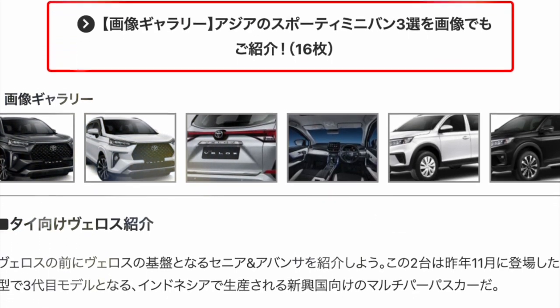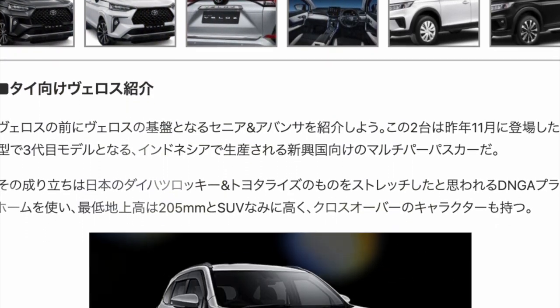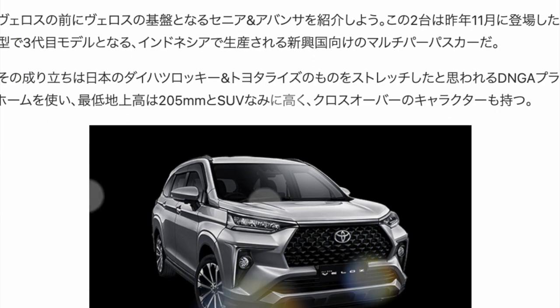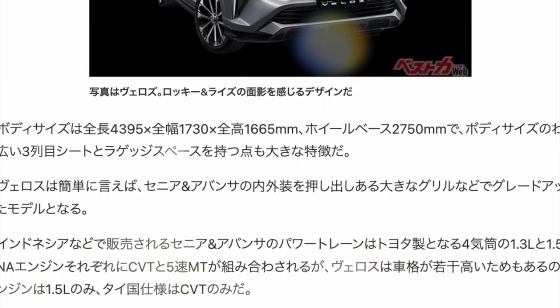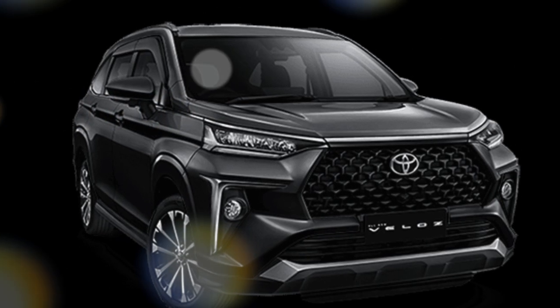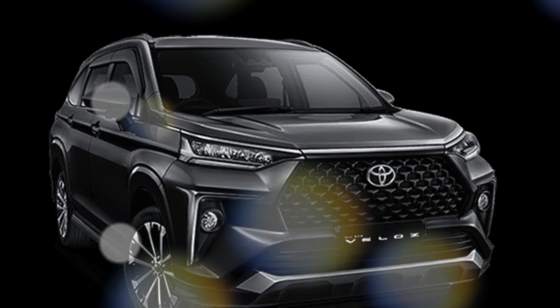The powertrain of Xenia and Avanza combines a CVT and 5-speed manual with Toyota's 4-cylinder 1.3 and 1.5-liter engines. Velos is slightly higher in grade — the engine is only 1.5 liters, and the TIE specification is CVT only.